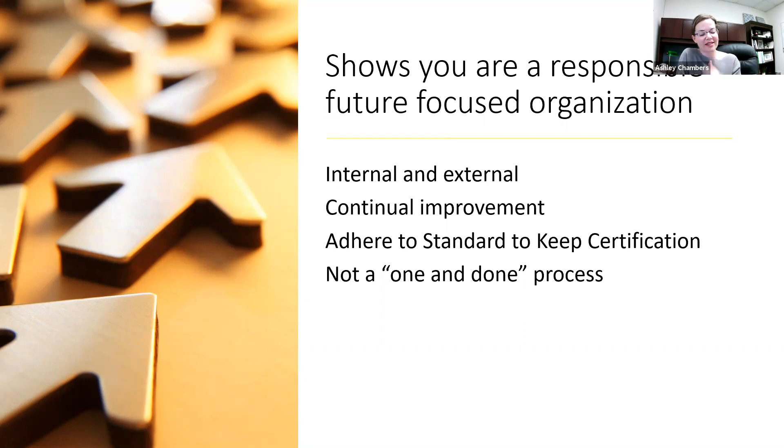Implementing ISO and building that P2 culture internally and then externally shows that you're responsibly focusing on the future of your organization and that the environment is prioritized. Understand too, as part of the PDCA cycle, that ISO and pollution prevention are not a one-and-done. Technologies are changing, industries are changing, and there are a lot of changes coming to the auto industry that we need to be ready for now. If you're a supplier to the auto industry, what can you do to help your customer — whether that's the OEM or ultimately the end user — and what changes can you make to your processes to help make the end product a success?